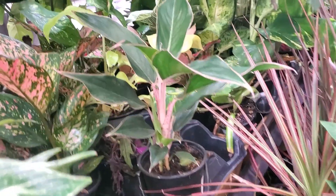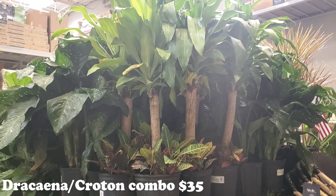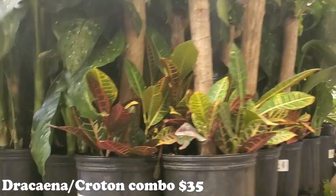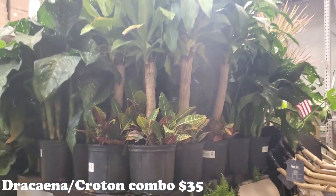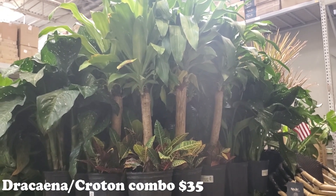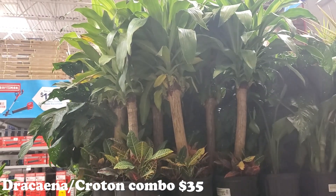Gosh, that is just so pretty. They have a Dracaena Croton combo - it's $35. A long time ago I was talking to you guys about the Dracaena Pothos combo because I think that's wonderful and that it can climb. But these are really beautiful too, especially for fall. Crotons don't like me, but that's okay.